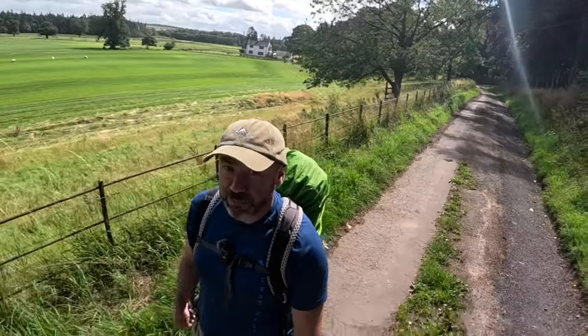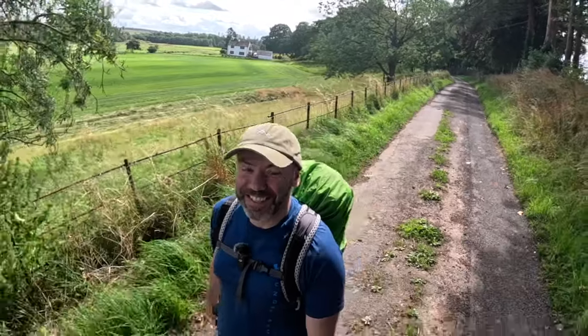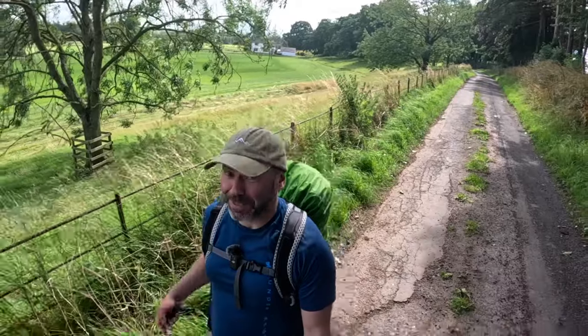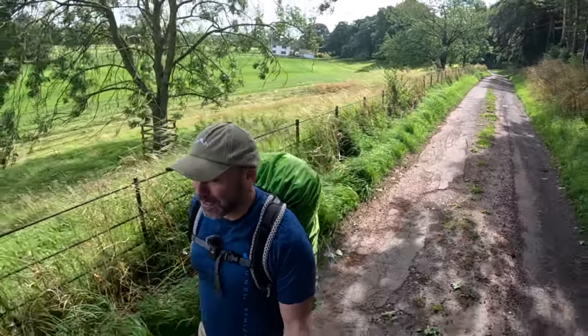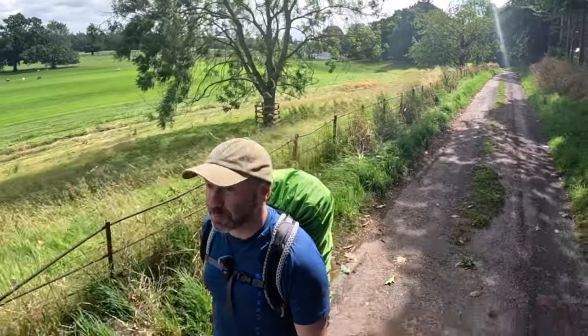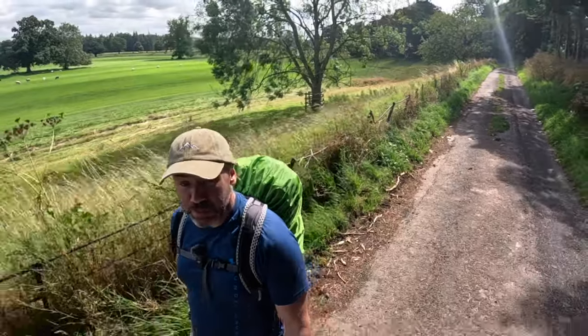I think we're about halfway now — Alison disagrees and thinks we've done more. We've not got to — might be wishful thinking. Because there's a diversion, I'm not sure how much that adds to this day, but we're just short of Dalston, probably about half an hour to go. It's been a good little run out so far.